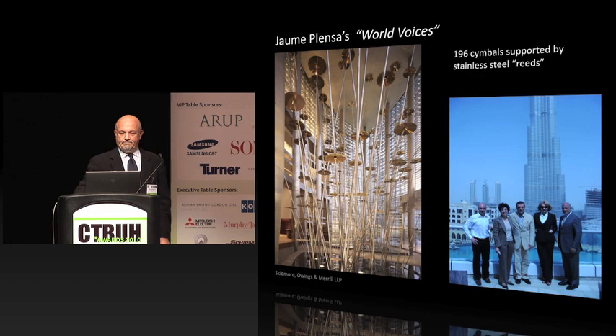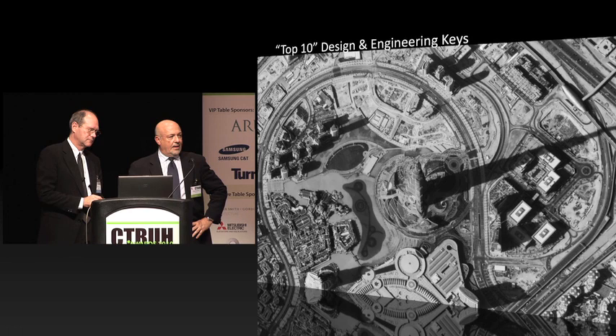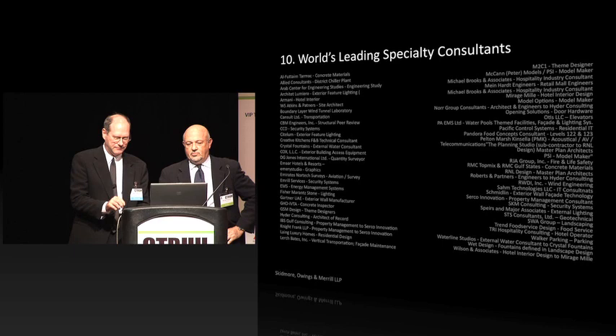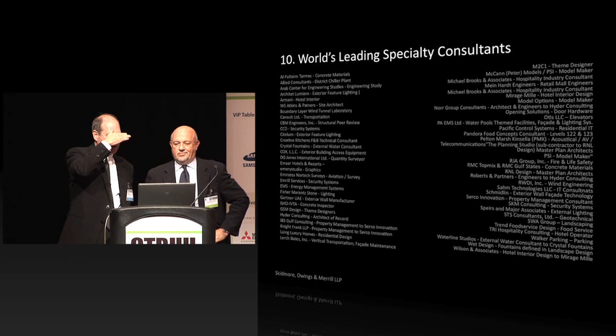Bill and I have been talking about this for a long time, and we thought we'd share what we think are the top ten design and engineering keys to making the tower successful. In good late-night television style, we're going to go backwards. We had a hard time coming up with the right ten in the right order, so don't take them too literally — but it was a huge effort. If you look at the list, you hear all the firms that were involved — world-class consulting companies.